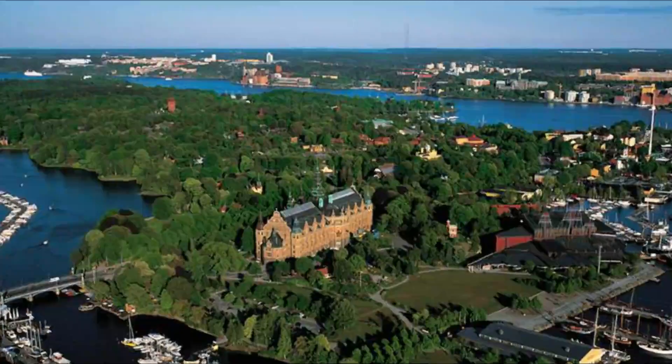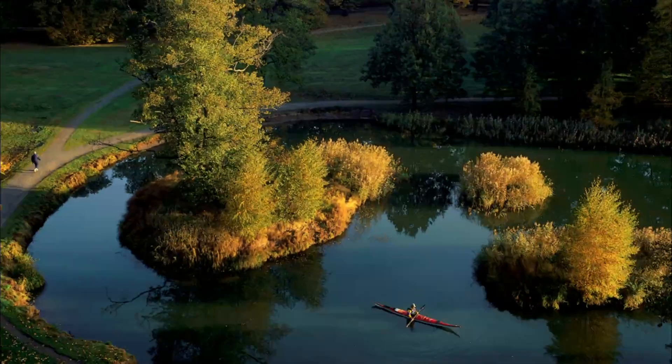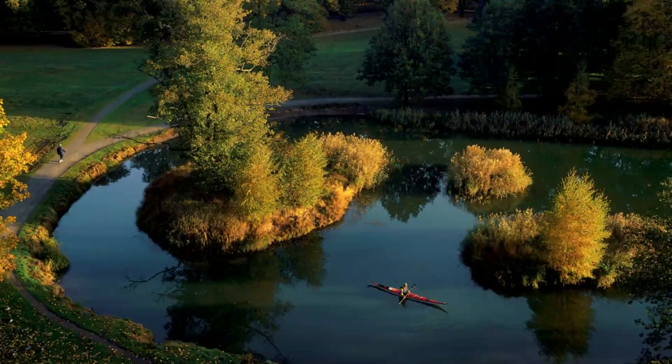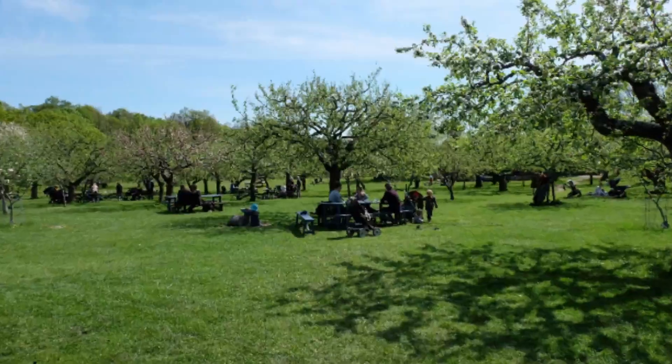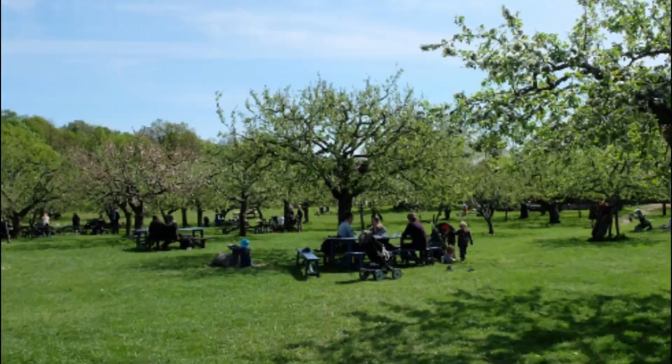Number ten: Royal National City Park. The right to roam is an indelible part of the Swedish psyche. The Royal National City Park is a six-mile-long, 27-square-kilometer green space surrounding and snaking into Stockholm, encompassing three royal parks: Djurgården, Haga, and Ulriksdal.